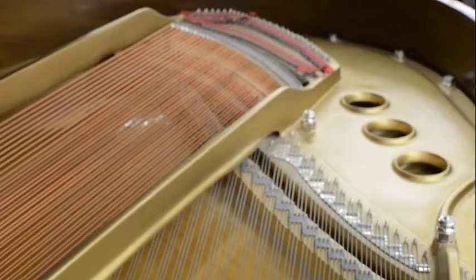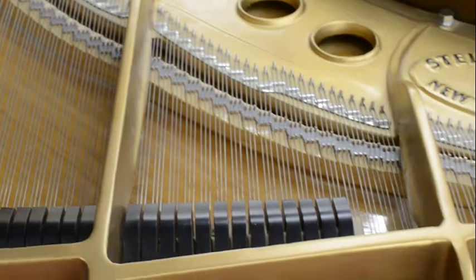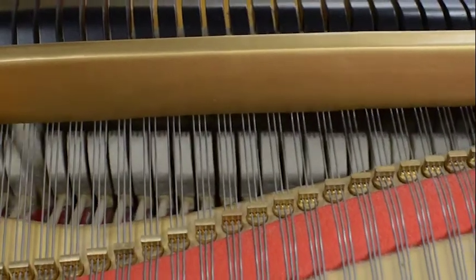The sound and action of this piano is excellent. The sound board is in perfect condition.